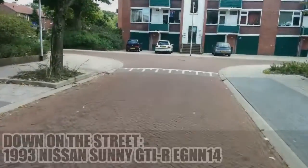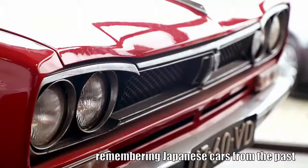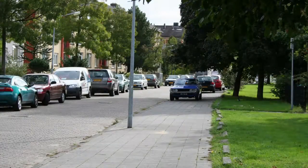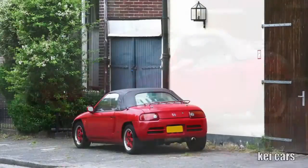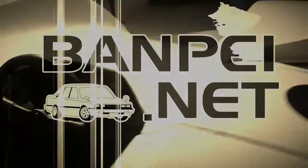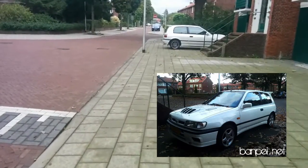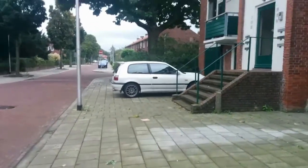Down on the street — Nissan Sunny GTI-R! Everything about this Nissan Sunny GTI-R is in sync, and I'm not referring to the specifications alone. I covered this GTI-R a few years ago on my site with a couple of photos, but back then I was ignorant of its importance.